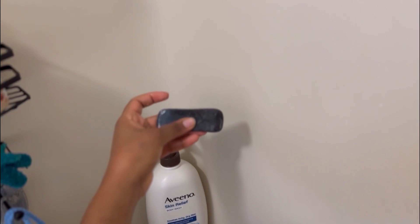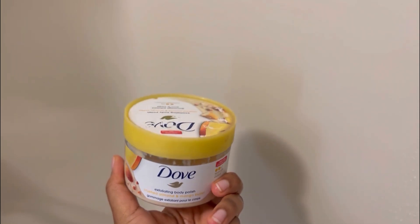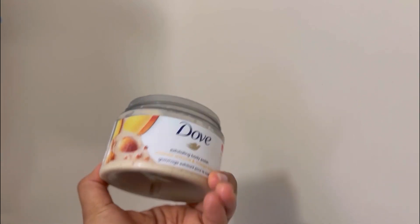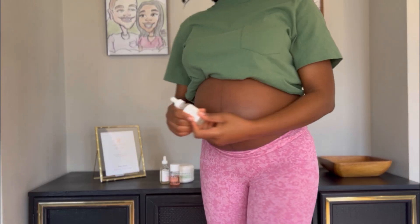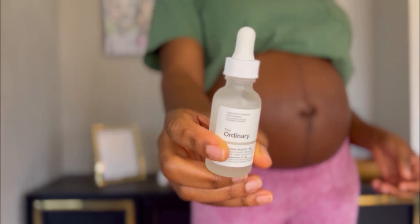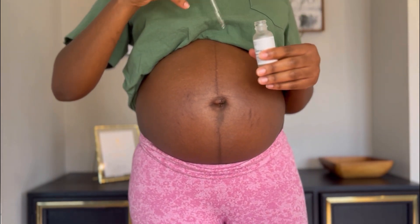I try to moisturize well but it still comes out. Anyways, I use the African black soap — sometimes I use the Aveeno but mostly African black soap because it just works. And then I use the Dove exfoliating body scrub to scrub my whole body, and of course my belly bump.